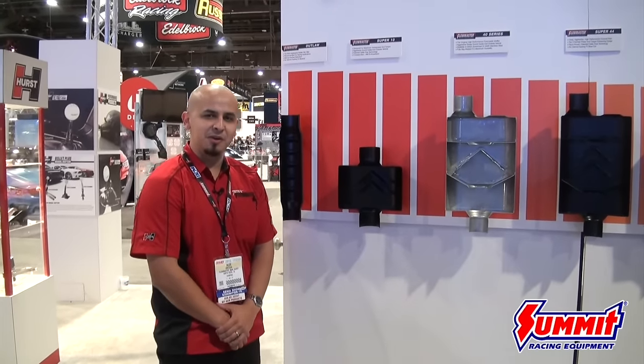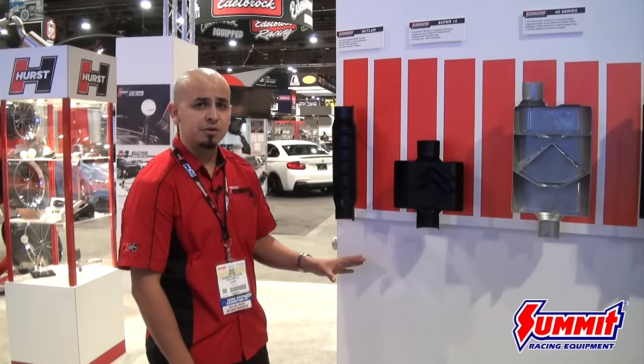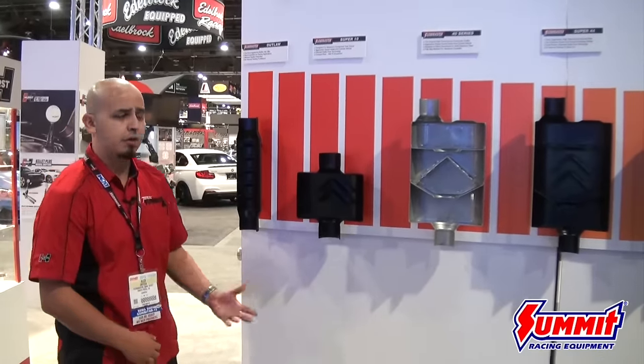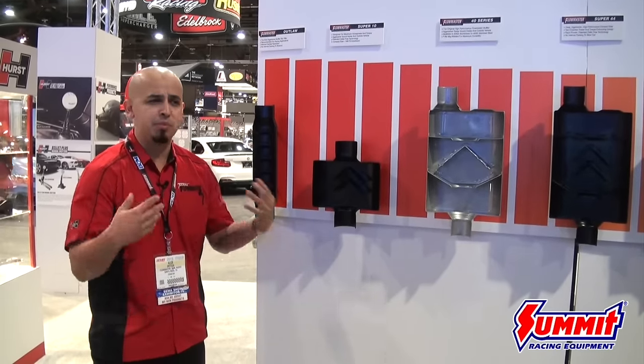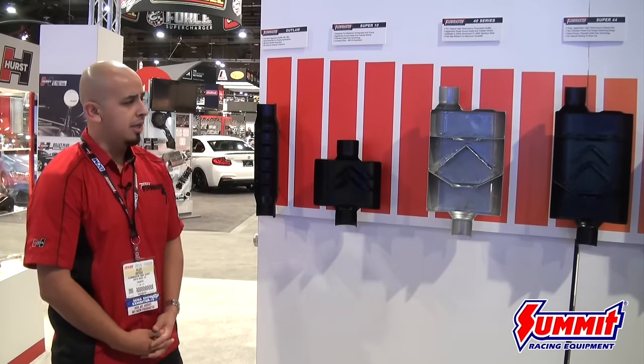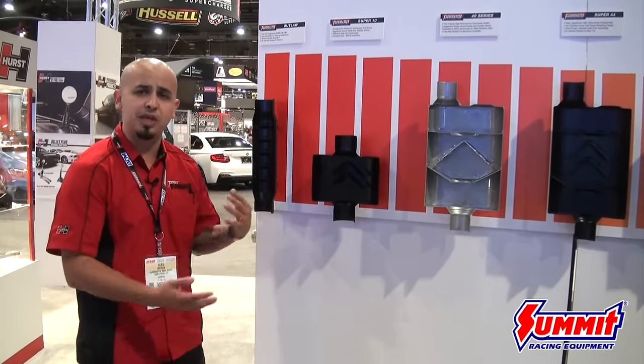Alex Ortega, VP of Sales. We're here today at the 2015 SEMA show at the Flowmaster booth, and today we're going to talk about the different family of mufflers we have to offer. We're going to start off with our aggressive sounding mufflers, everything from our Outlaw Race muffler down to our 40 Series Delta Flow. Flowmaster is at times perceived as the aggressive performance muffler manufacturer, and to a certain extent that is the case, however I'm going to show you today all the different family of mufflers and how they differentiate between one another.